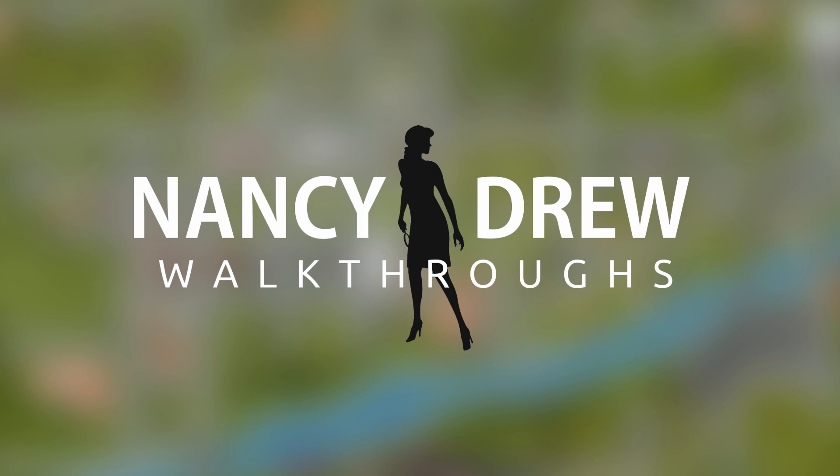There may be a few things that look a lot like something that Her Interactive made, but I legitimately remade every single image.